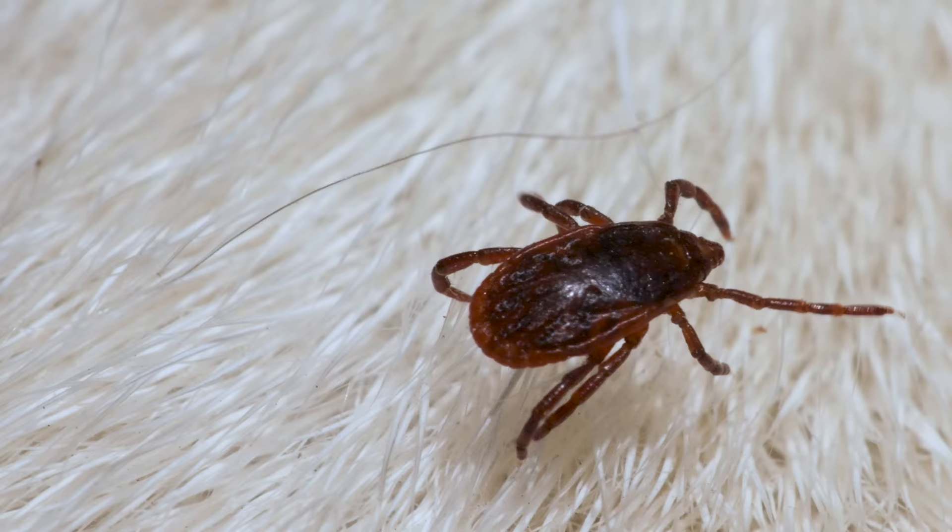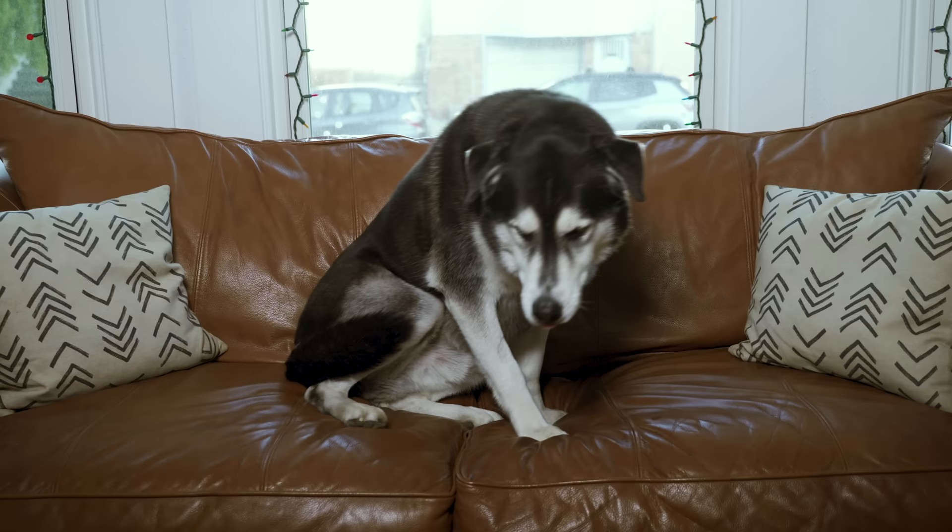Brown dog ticks are thought to have evolved alongside burrowing carnivores, like foxes and weasels, and came indoors when we domesticated dogs.